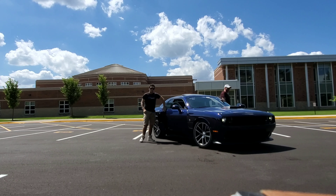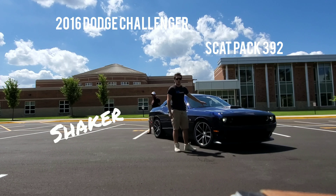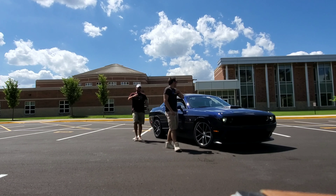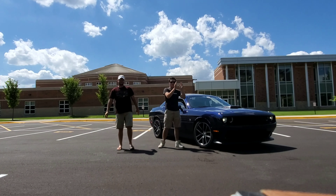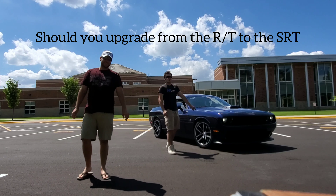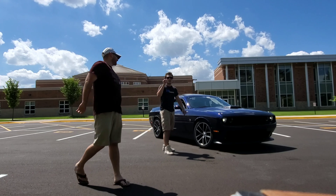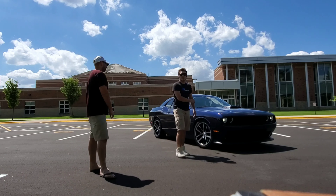Ladies and gentlemen, we said we would do it and we did. Here it is — the 2016 Dodge Challenger RT Scat Pack Shaker. We said that we would do a review from the 5.7 to the 3.92: is it really worth the upgrade or is it not? This is our demonstration car today. It is fresh off the delivery truck from auction and it has 30,000 miles. Let's get into the video.